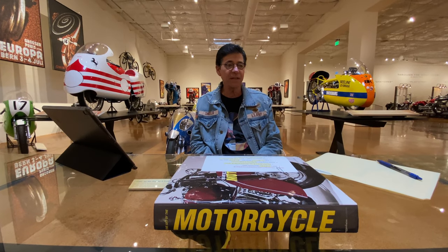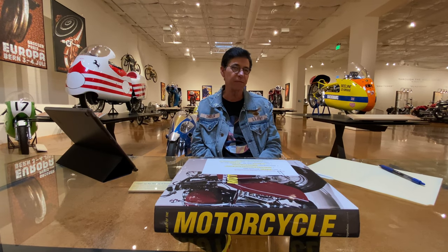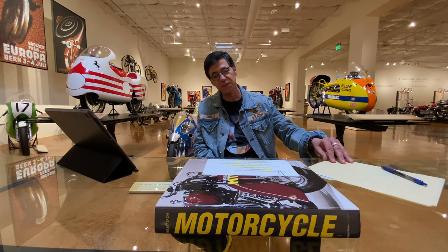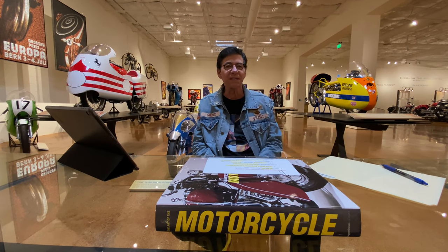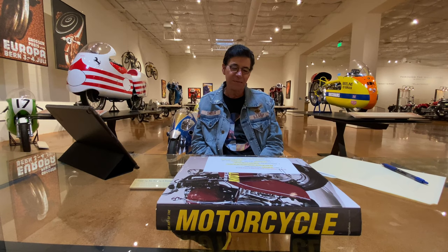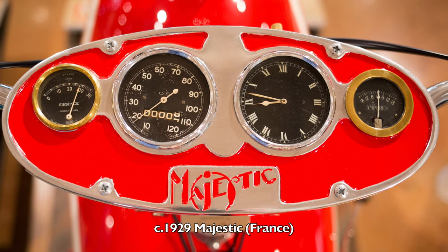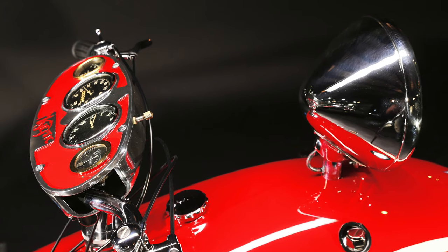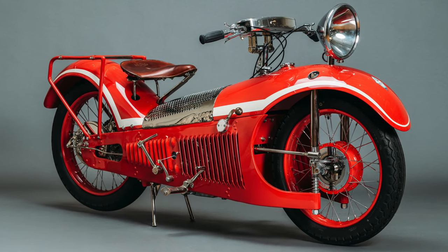My last story of the day is how that Majestic ended up in our museum. One day I got a call from a very dear friend of mine, a motorcycle restoration expert and collector by the name of Serge Bueno. Serge speaks mostly French and a little bit of English, and I'm just the opposite. But Serge said, 'Bobby, I have a Majestic — do you have any interest in a Majestic?' And I said, 'Serge, I've been looking for a Majestic for almost two years. But how do you know it's authentic?' He said, 'I know, I know. Bien sûr — I'm very, very sure.'